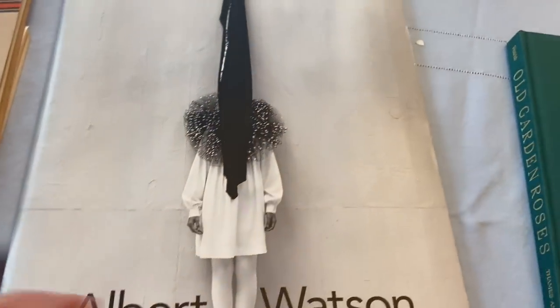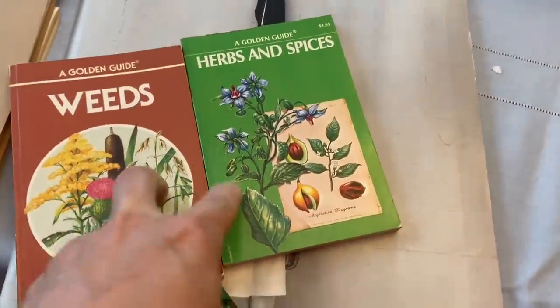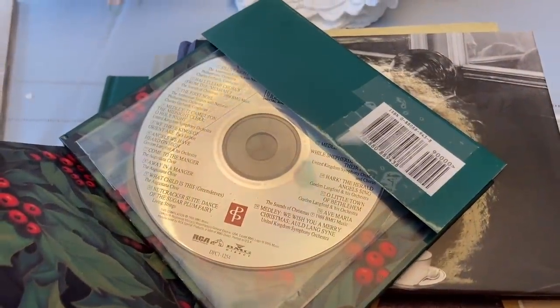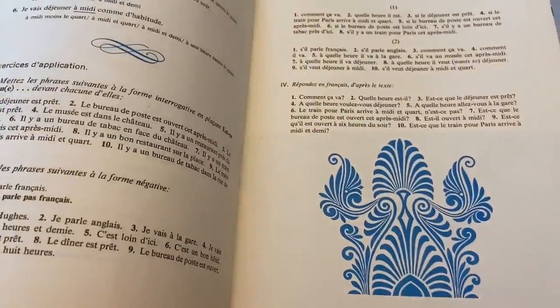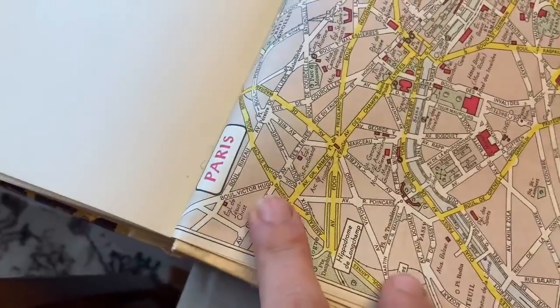Three field guides — weeds, flowers, and herbs and spices — these are new to me, though I'm pretty sure I've had this one before. This is a Christmas miracle book with a CD included — writings, images, and the CD is in the back, probably classical Christmas music. A Parisian Cafe: A Literary Companion — photographs, writings, illustrations. And Basic Conversational French — there are images, it's in French, and in the back there are maps. I really liked that one — it's Paris, it's got pink in the background.